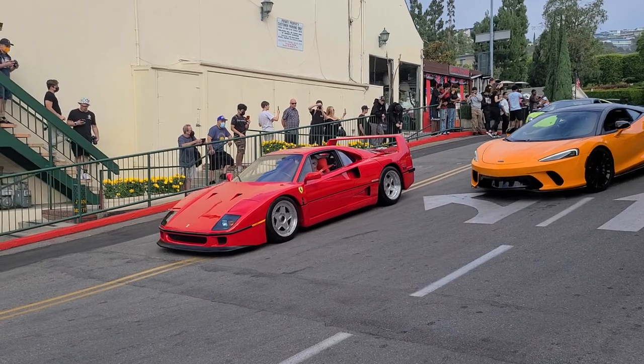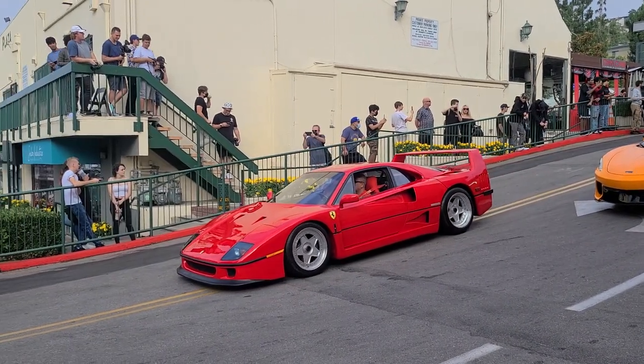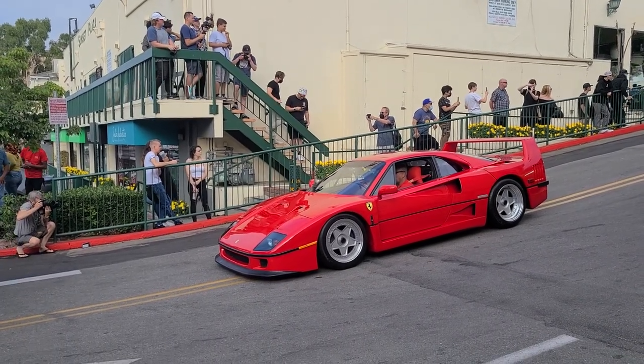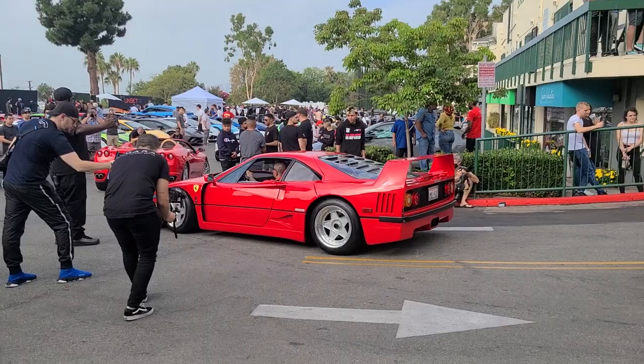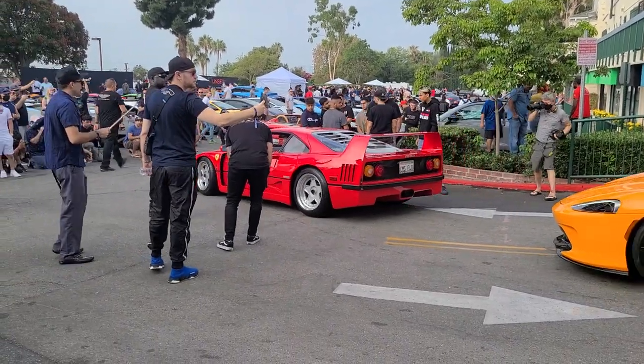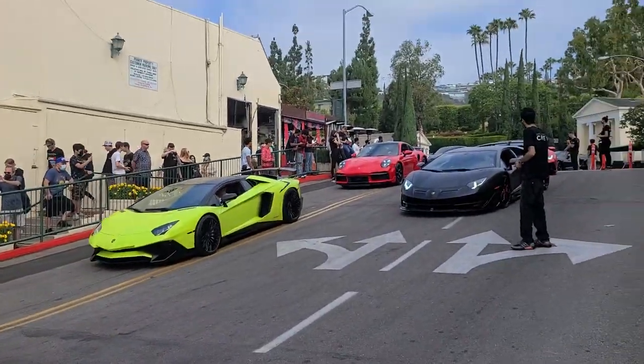Look at this — that is a Ferrari F40, it's coming in now. I'm very surprised to see that, this is beautiful. Here's the rear end of the F40. I believe we've seen this F40 before, but it's still very nice to see again. And some other supercars as well, including an SV and an SVJ.